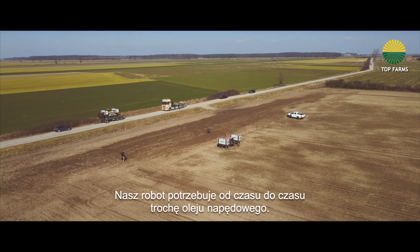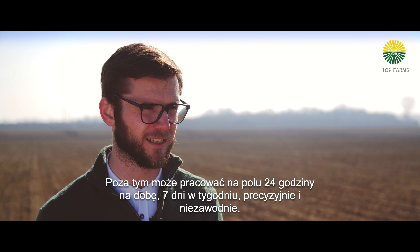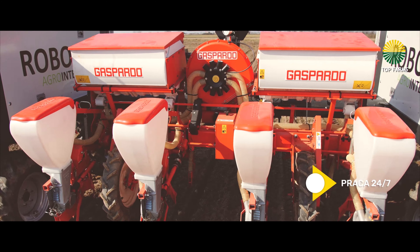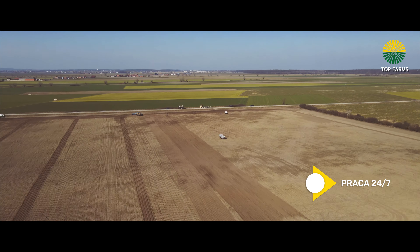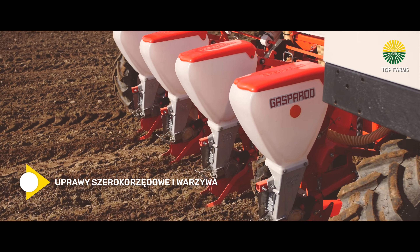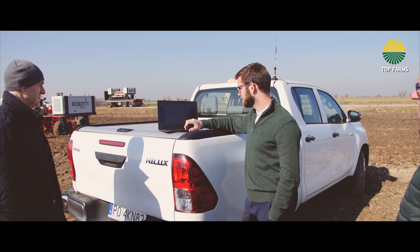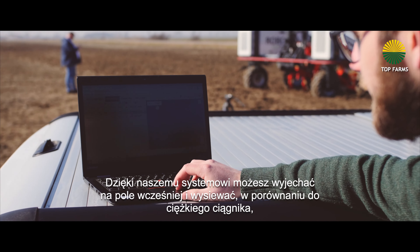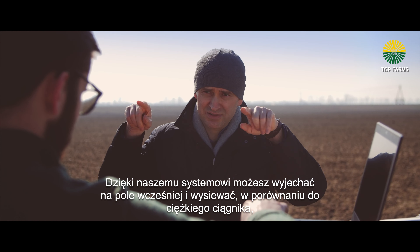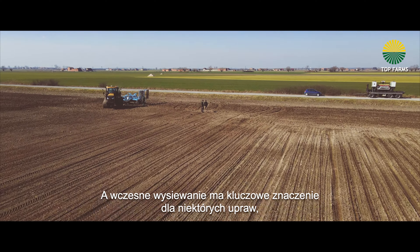Our robot needs a bit of diesel once in a while, but otherwise it can work 24/7, precise and reliable in the field. With our system you can go earlier and do the seeding compared to a heavy tractor, and early seeding is crucial for some crops, for example sugar beets.